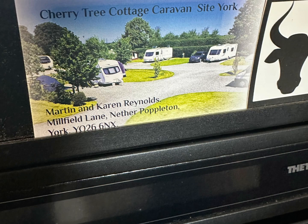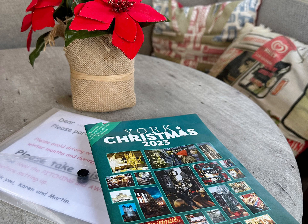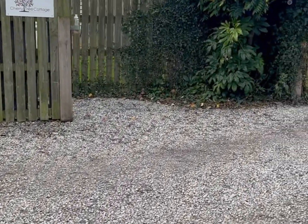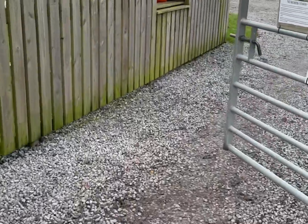We're staying at Cherry Tree Cottage campsite which is near Nether Popperton. The owners are motor homers so they know what you need. There's about 15 hard standing pitches, all with electricity and there's Wi-Fi available. There is a tap for water but no toilet block, though there's somewhere you can empty your toilets and bins are available to use as well.